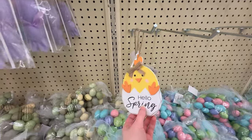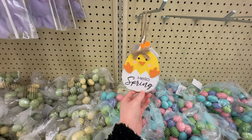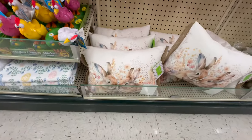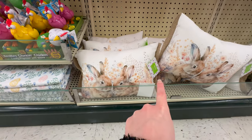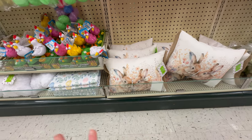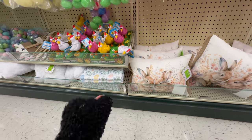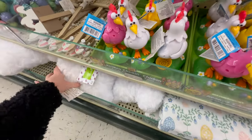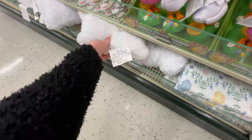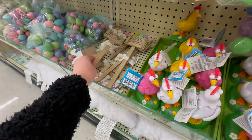This is so cute — a little chick coming out of an egg with a little burlap bow for $3.99. They have a couple different little pillows: one with little bunnies at $15.99 with burlap edges, and cute little bunny pillows for $10.99. There are also small decorative pieces you could put in house plants for $4.99, including a 'Hello Spring' option.